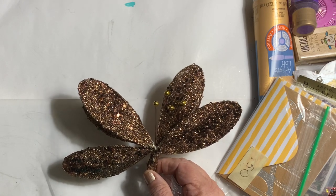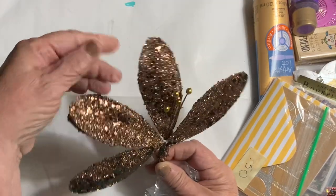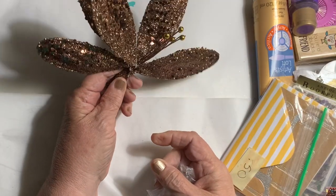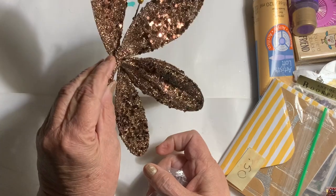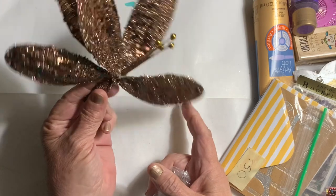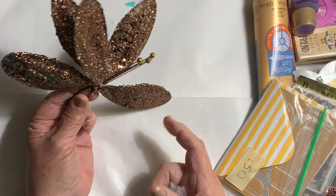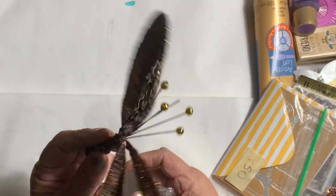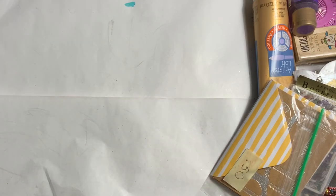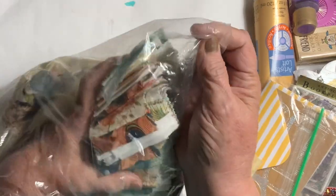I got three of these and I bought them for wings — fairy wings. They will be very pretty in a mixed media piece and will make wonderful fairy wings. I have three of them, so I've got fifteen wings and I can make seven fairies — yay! That's pretty good.